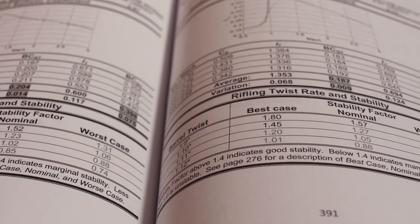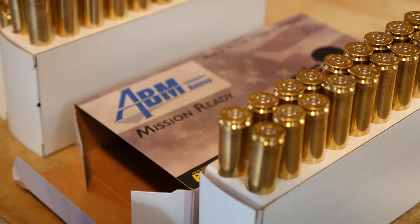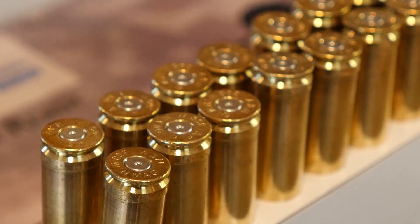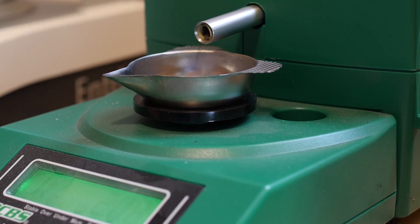In addition to bullet design and testing, along the way we also got into ammunition development. ABM Ammo is really the product of our research and development here at Applied Ballistics Lab. ABM Ammo uses Berger bullets and weighed powder charges.